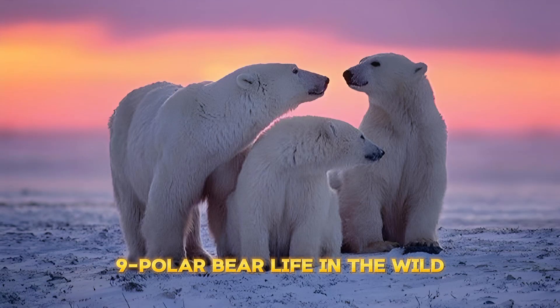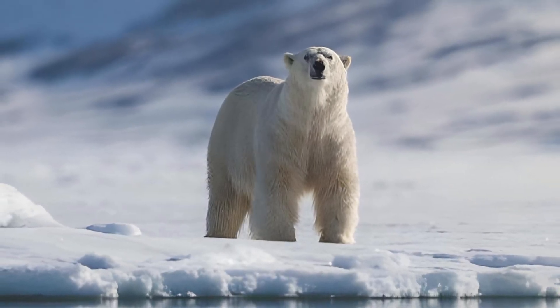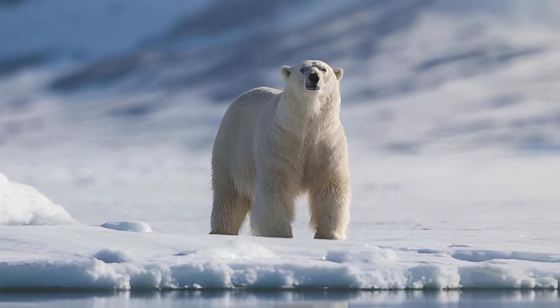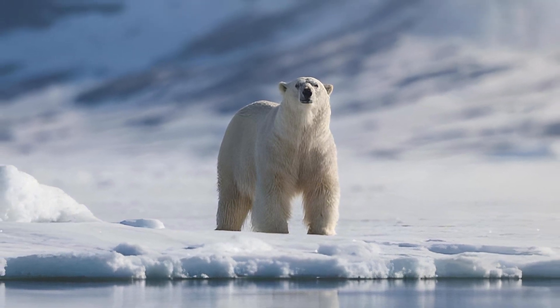Part 9 – Polar Bear Life in the Wild. Polar bears are solitary creatures, forming a family when the mother meets the father during the mating period. The mother remains responsible for caring for and training her cubs in hunting skills.